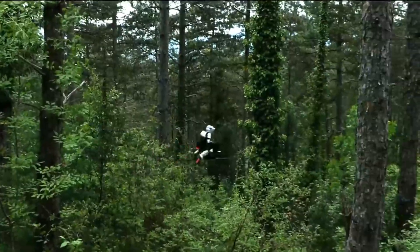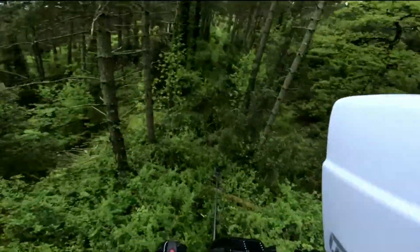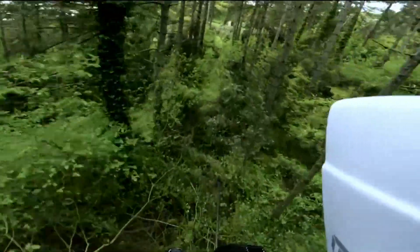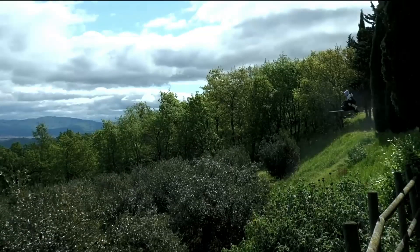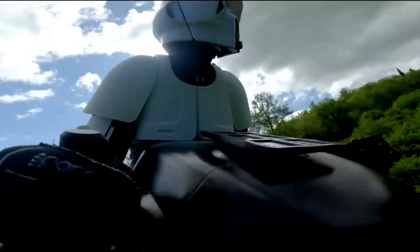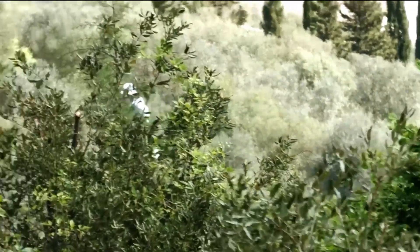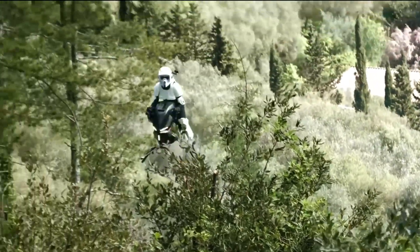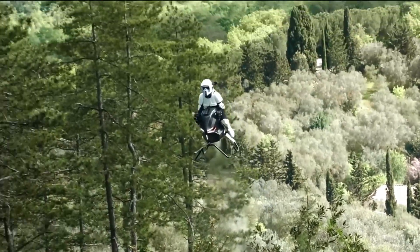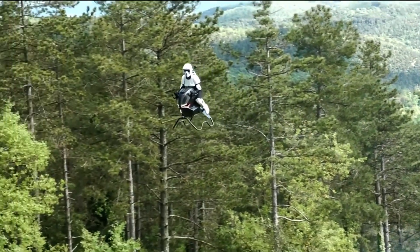The open-air cockpit delivers a 360-degree panoramic view, giving riders a true sense of flying. With a smart flight computer on board, it offers smooth, user-friendly control even for beginners. Still in prototype stage, the air bike has already flown successfully, offering a glimpse into the future of personal mobility. With the Volunat Air Bike, the sky isn't the limit — it's your new highway.